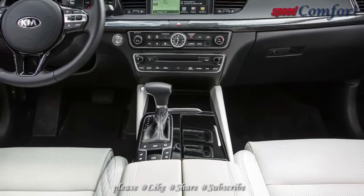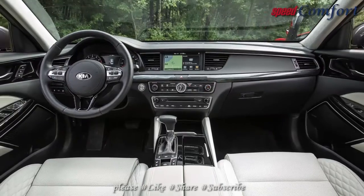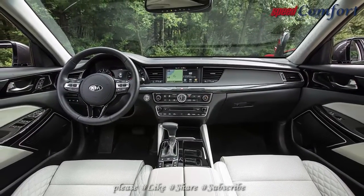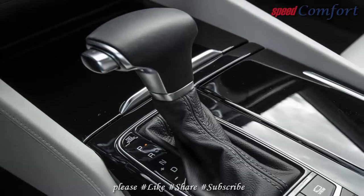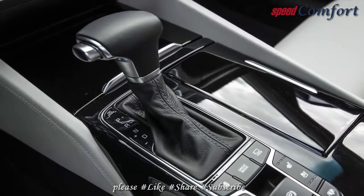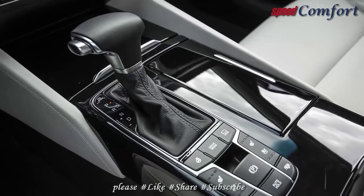The Cadenza's fair acceleration, refined ride, and handling capability will satisfy those in the market for a full-size sedan. Braking performance needs improvement, however, and other rivals simply offer more speed and better cornering ability.